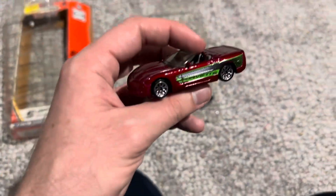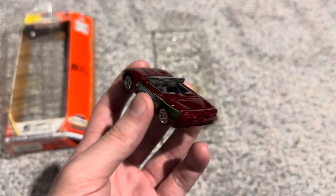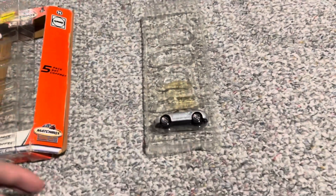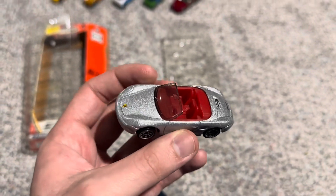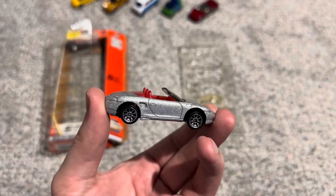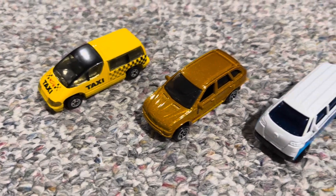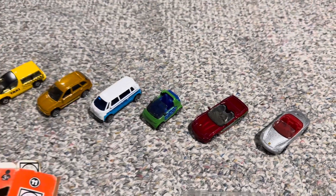Then we have a 2000 Corvette in red with Corvette tampos on the sides — I do like that red. It's actually the same red as the other Smart car I have. And last but not least, we have this Porsche Boxster in a very nice metallic silver with red interior, with the Boxster inscription on the back and the Porsche logo on the hood. This might actually be my favorite car of the 5-pack — very well detailed.